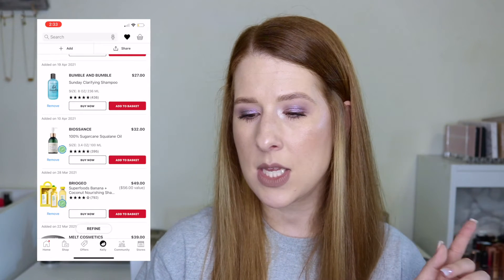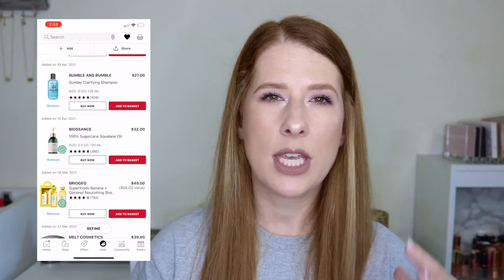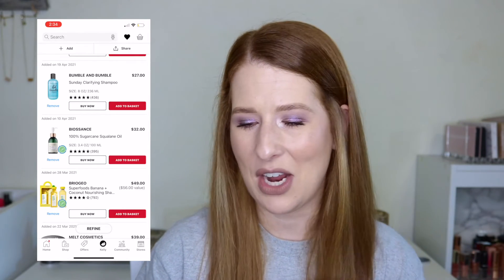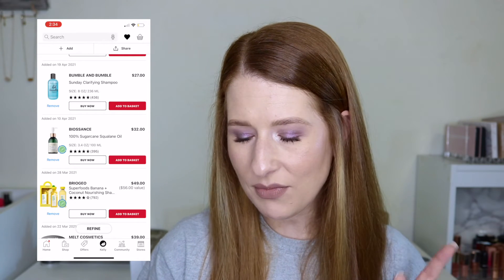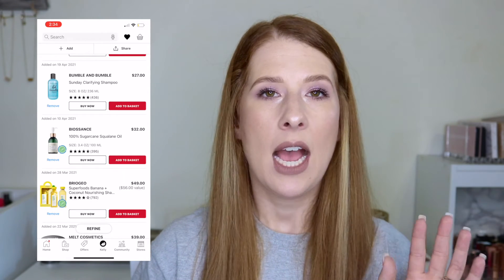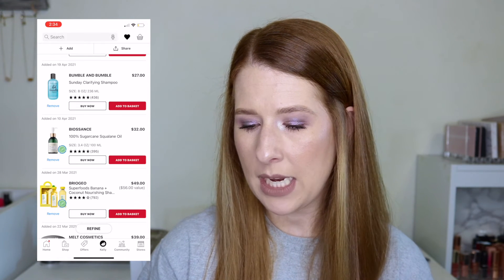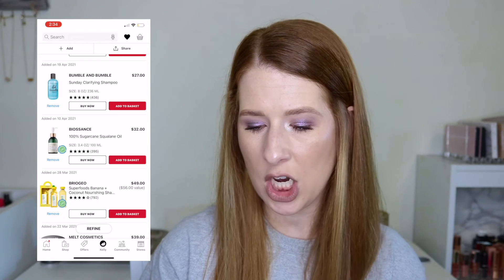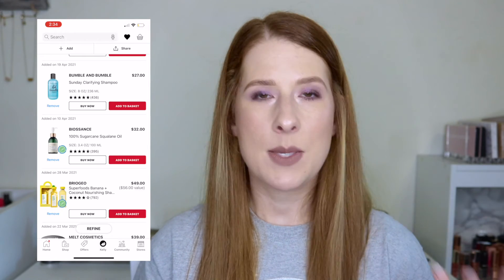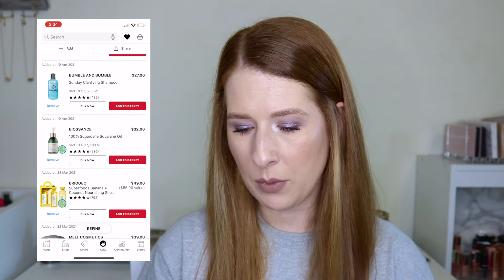For hair products, I'm keeping the Bumble and Bumble Sundae Clarifying Shampoo since I'm looking for a good deep-cleaning shampoo — I don't wash my hair very often. I'm also keeping the Biossance Squalane Oil for $32, as several people have recommended it. The Briogeo Superfoods Banana and Coconut Nourishing Shampoo and Conditioner has been on my list, but one of my friends is allergic to banana and we work together every day, so I'll probably remove it.